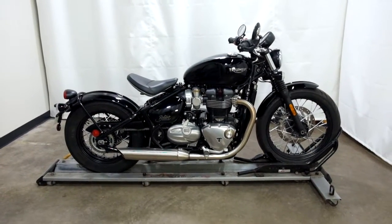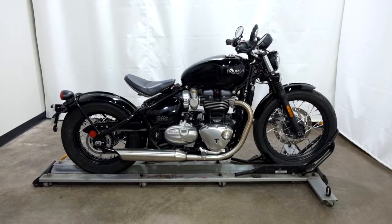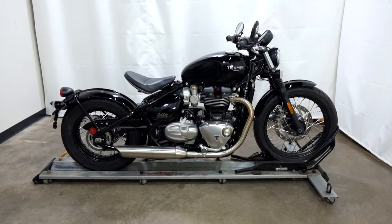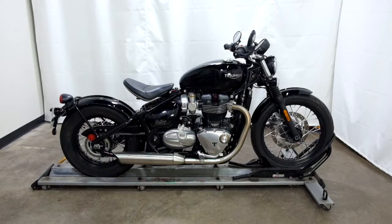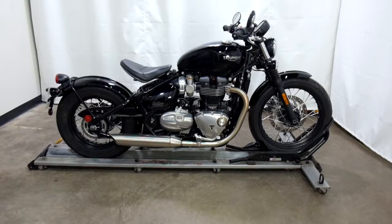This 2018 Triumph Bonneville Bobber will be going through our presale inspection, and as with our other certified motorcycles, it will come with a 30-day 1,000 mile limited warranty. Thank you for shopping at SimplyRideUSA.com.